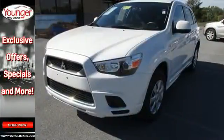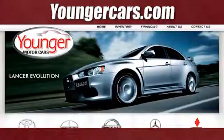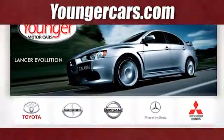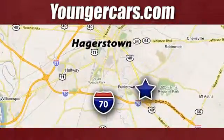The capable crossover is ready to serve your family. See us today! Visit our website at YoungerCars.com. We're conveniently located at 1945 Dual Highway in Hagerstown, Maryland.